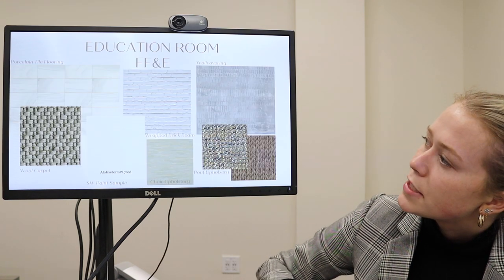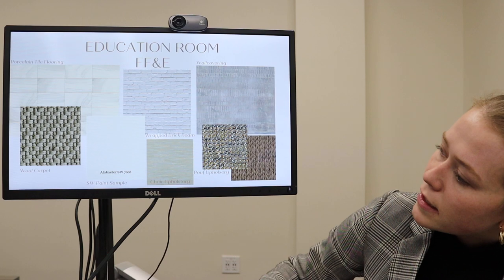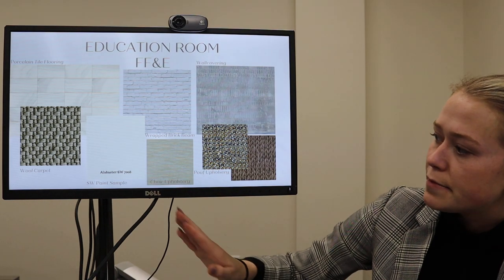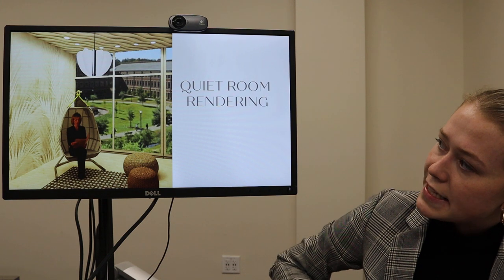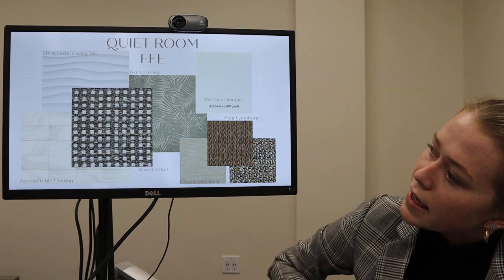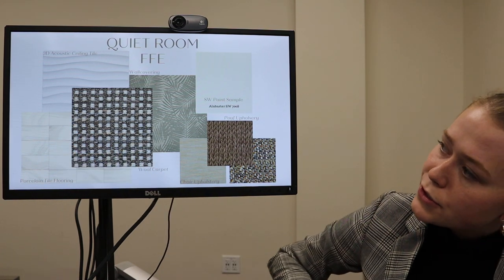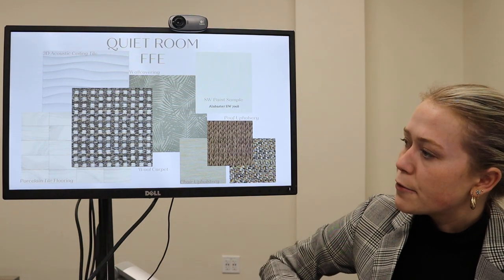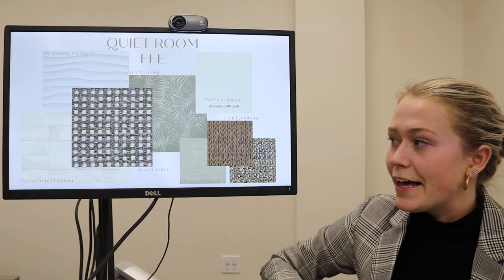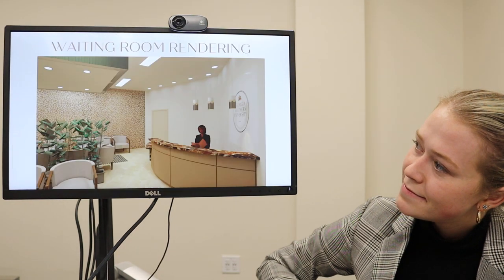Here's our pouf upholstery on the two different size poufs, the wall covering — we changed the carpet in here but stuck with the same vinyl flooring and paint samples. This is my quiet room rendering, with pretty much the same materials. We did add an acoustic ceiling tile to make this room a little bit more quiet. And that is all for my presentation — I hope you enjoyed it. Thanks.